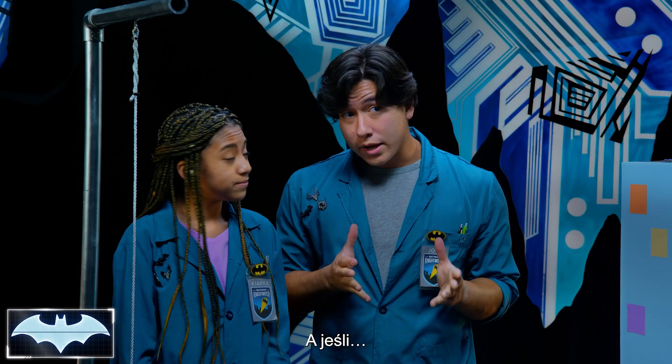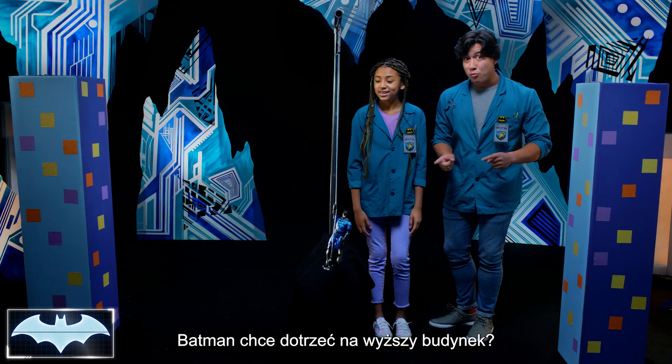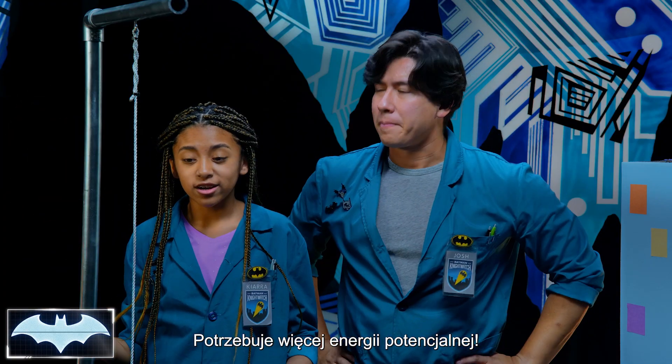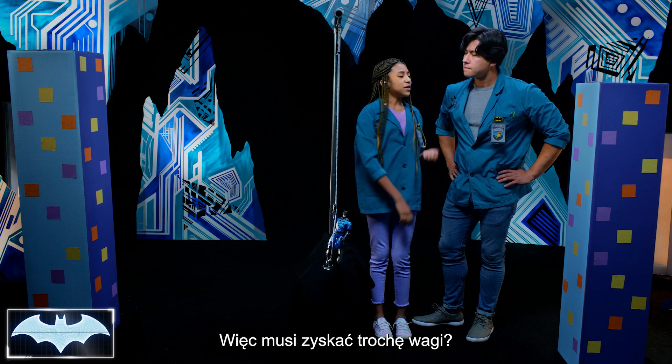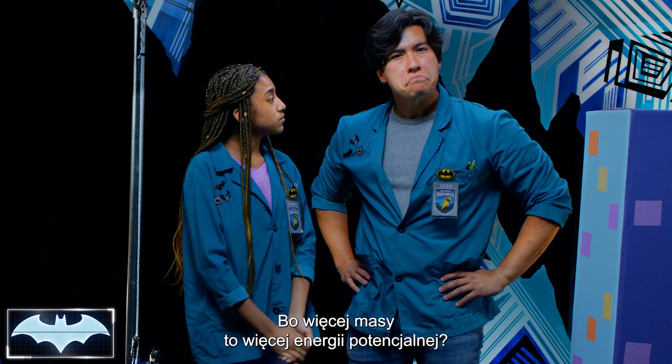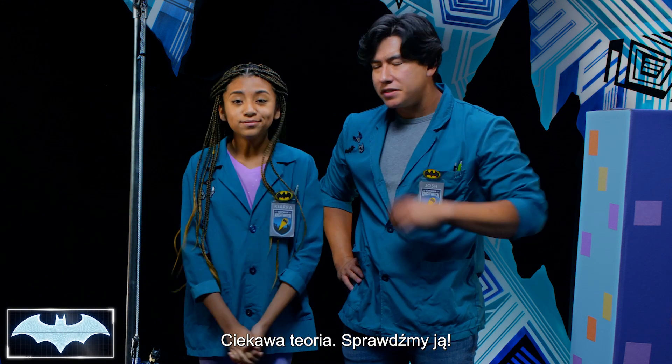So what if Batman wanted to reach a higher building? He would need more potential energy to reach higher. What if we added more weight to Batman? Because more mass equals more potential energy, right? Interesting theory. Let's test it and find out.